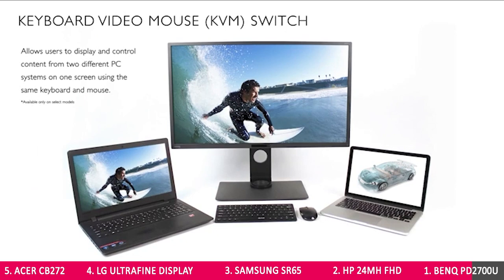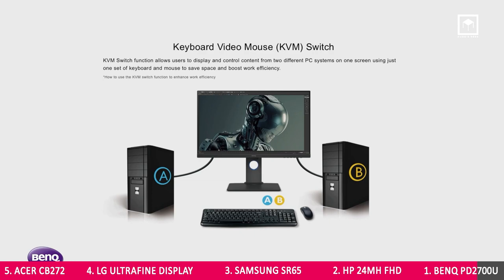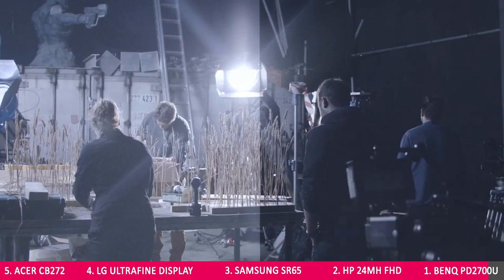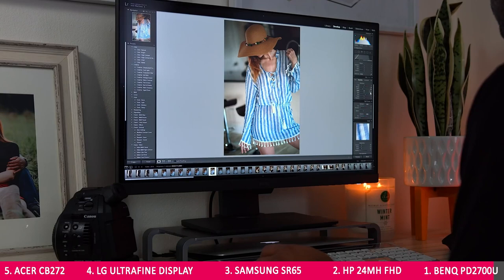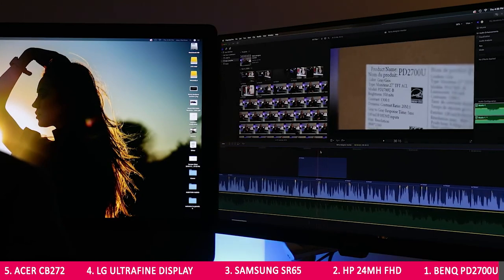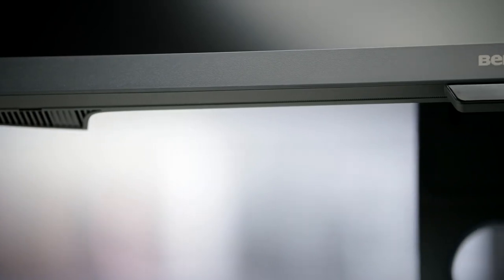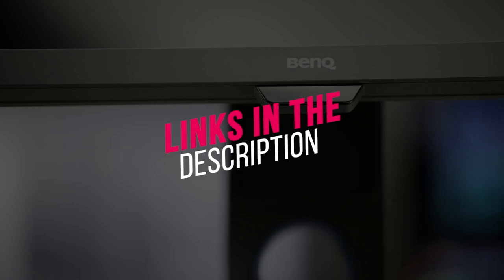It can be a hassle when you have to plug in your laptop, use a separate mouse and keyboard, and switch between computers. But the BenQ PD2700U features a built-in keyboard-video-mouse switch, so you can control two computers quickly and easily. It also features anti-glare, blue light filters, and a flicker-free setting to reduce eye strain. Because of these top features and budget-friendly price, the BenQ PD2700U is the number one vertical monitor for programming in 2022. Links to all monitors' full specs are in the description below.